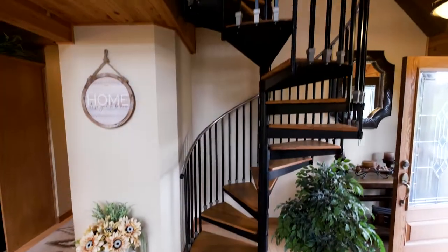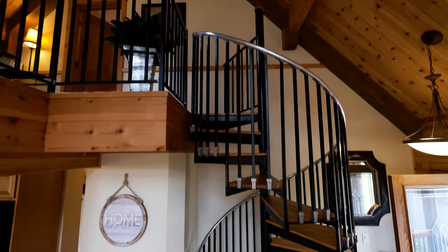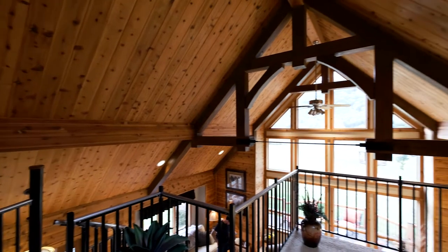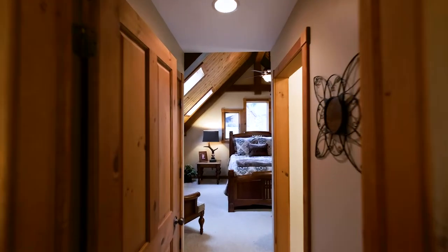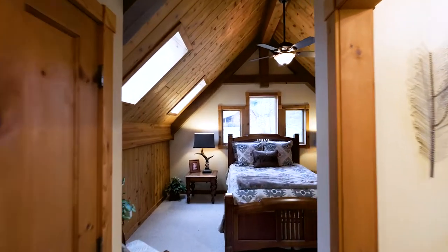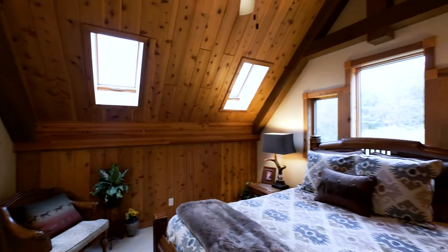Spiral stairs are featured in our model home, but straight timber stairs are an easy design change. A loft leads you into the master suite with full cathedral ceiling. Skylights let in plenty of light. Built-in drawers in the knee walls help you take advantage of every bit of space.